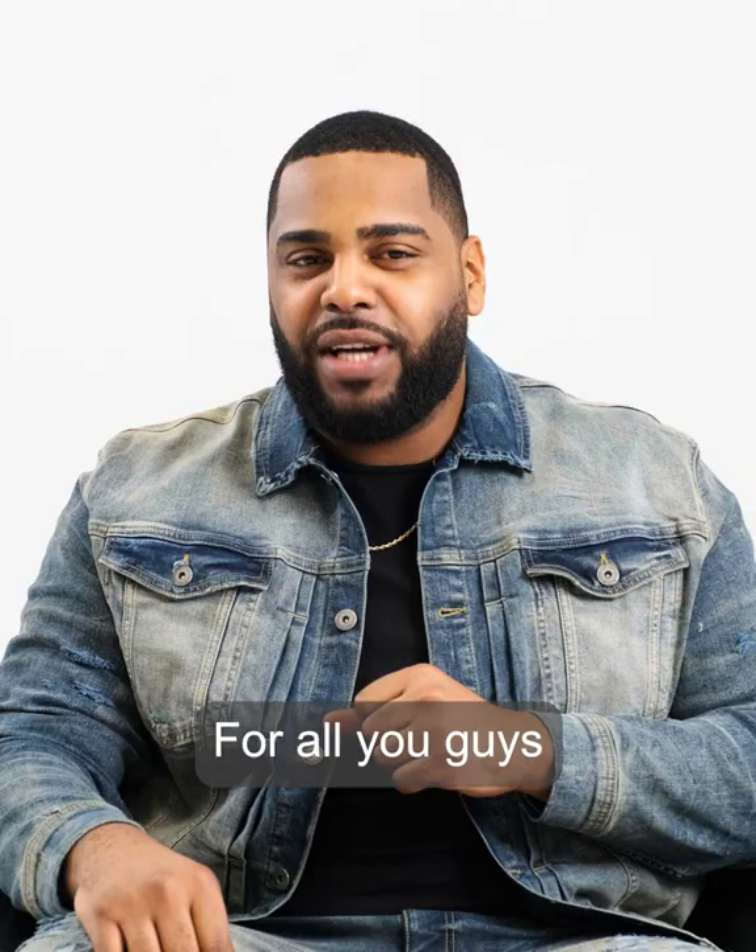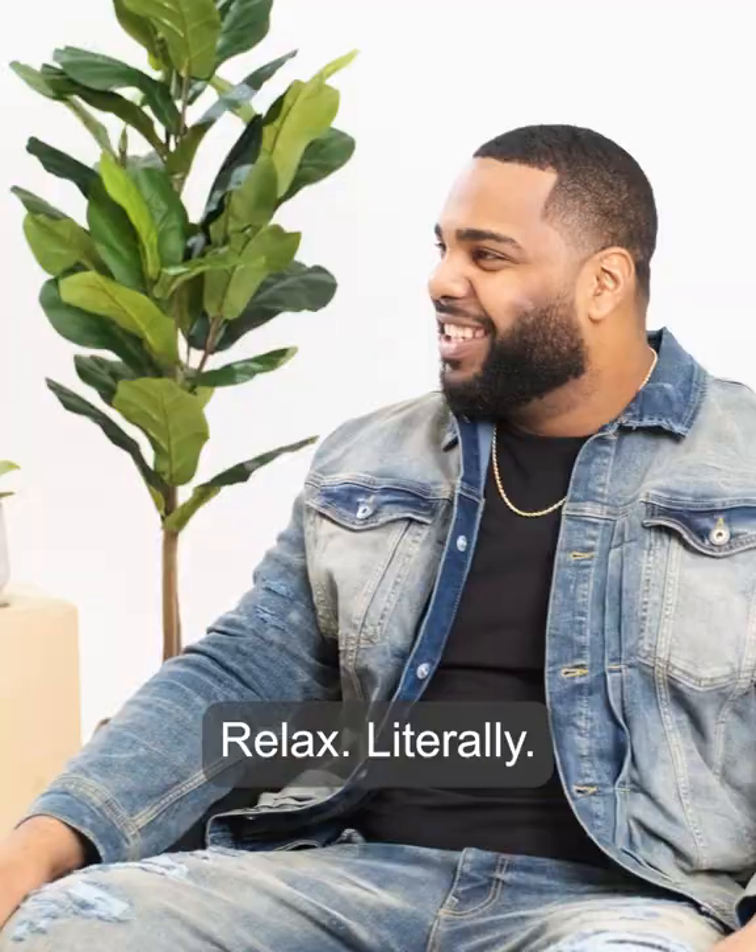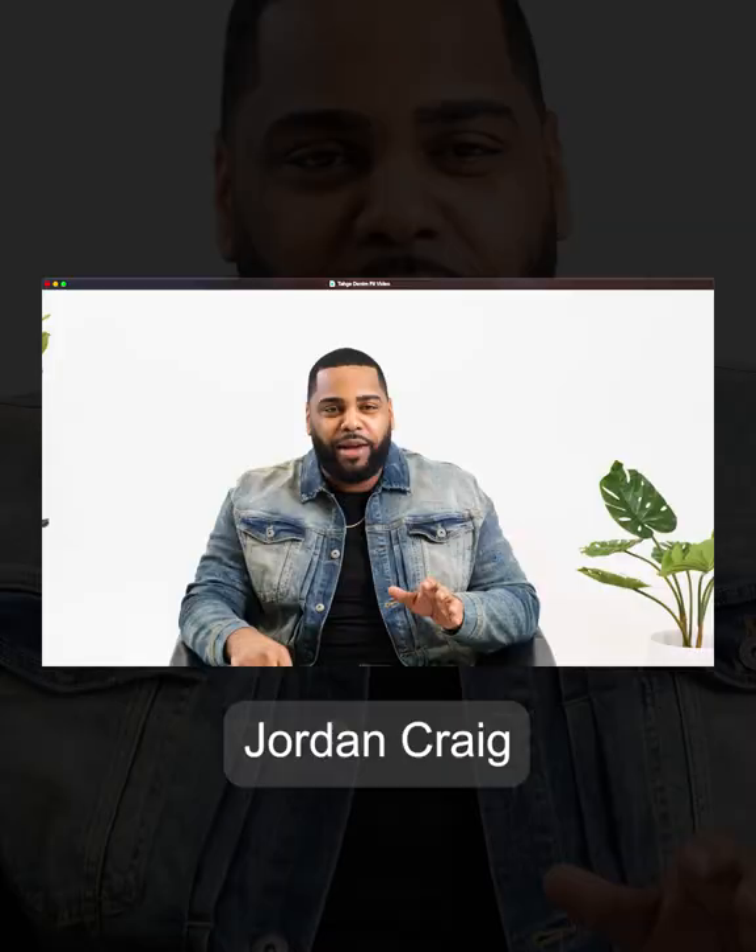For all you guys saying you never wear skinny jeans — relax. Literally. Jordan Crack makes the perfect relaxed straight fit for you: The Collins Fit.